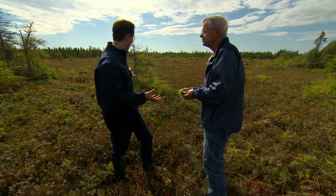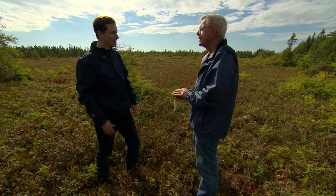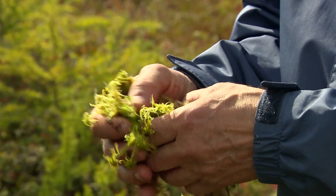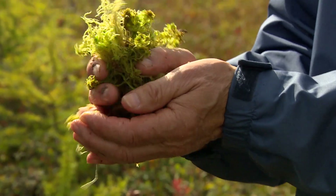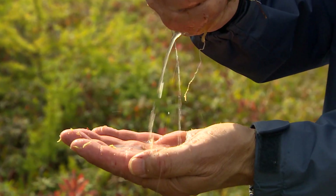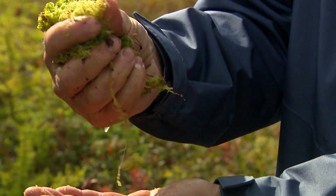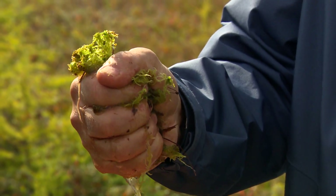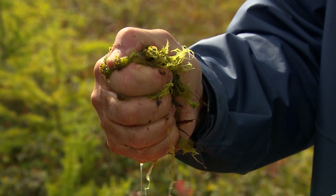Where we're standing here, it looks solid, but it's actually a bog and it's mostly water. It holds all kinds of water. I'll squeeze it just to show you how much water comes out of there. So that's one property of the sphagnum moss, sphagnum peat that we get in a bog.